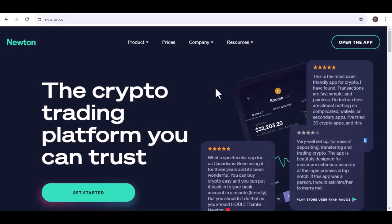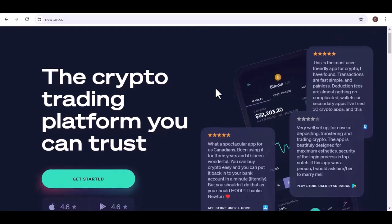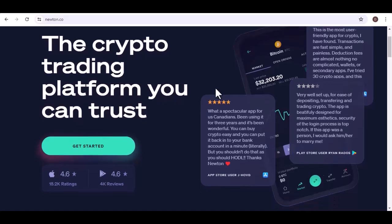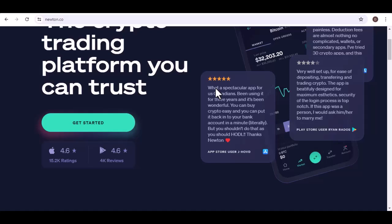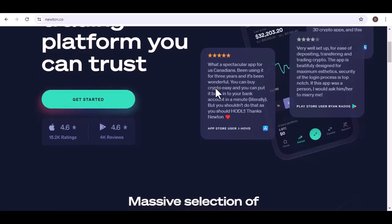Hey crypto crew! Ever bought some crypto on Binance, then realized Newton's got a sweeter deal on that sweet digital gold? Or maybe you're just looking for a new crypto haven. Whatever your reason, you need to transfer your funds from Binance to Newton. But fear not, fellow cryptonaut — this isn't a mission for James Bond; even a crypto newbie can do it. So buckle up, and let's blast off on a guided tour of transferring your crypto from Binance to Newton.